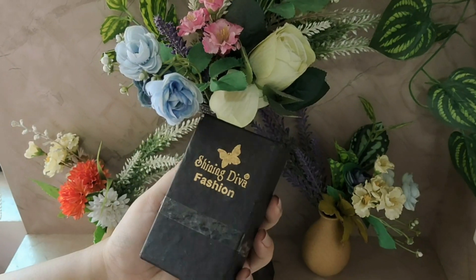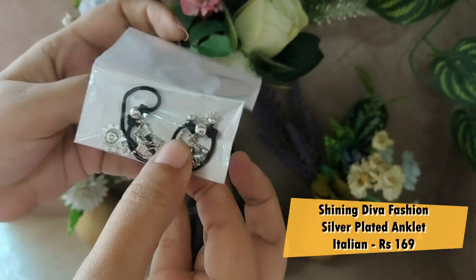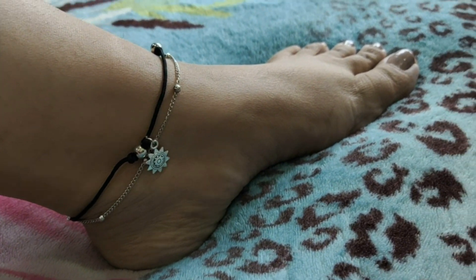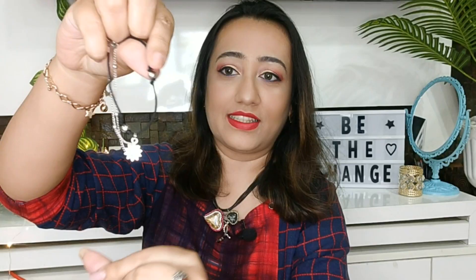It is again from Shining Diva Fashion, and it's called the Italian Designer Silver Plated Anklets for Women. As you can see, it came in bubble wrap packaging — they have very good packaging. I must say this brand is really very good. So this is a multi-layered anklet — very pretty. You get a black-colored thread set in silver color, and you get a small sun charm that dangles. Along with it, there is also a silver chain that goes along.